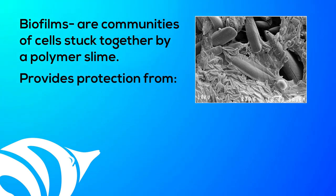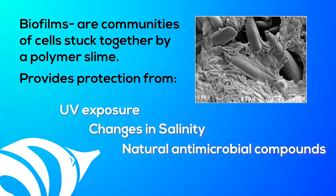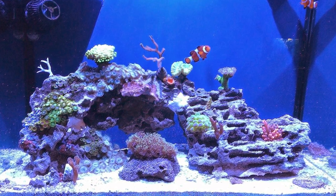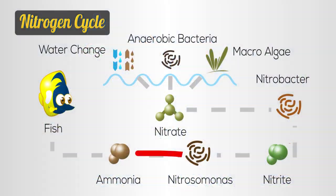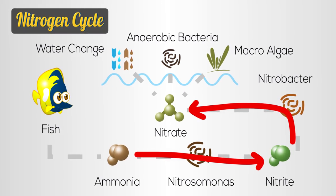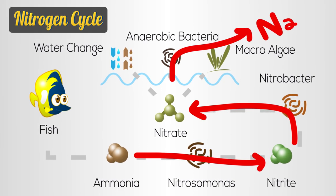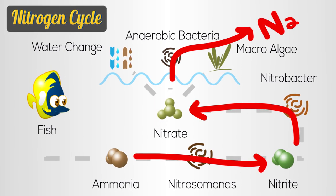Biofilms are communities of cells stuck together by a polymer slime. The polymer provides protection against UV exposure, changes in salinity, natural antimicrobial compounds, and predation. The biofilm is not a single layer — a mature reef tank has layer upon layer of living biofilm on the rock. Nitrifying bacteria convert ammonia to nitrite, and then from nitrite to nitrate. Denitrifying bacteria remove nitrate by converting it to nitrogen gas. Other microbes work to recycle a variety of nutrients in organic matter.